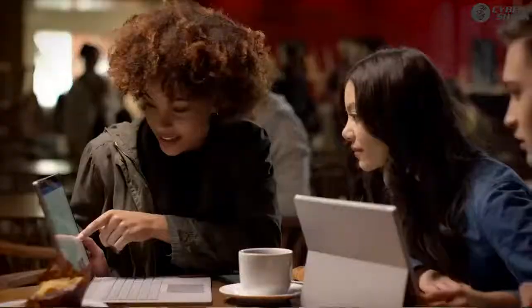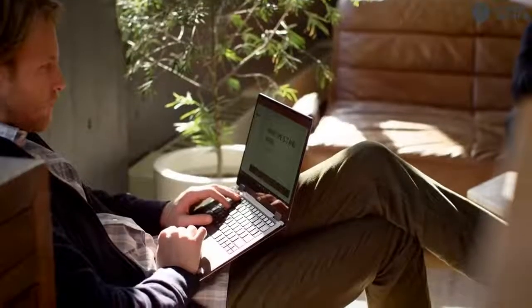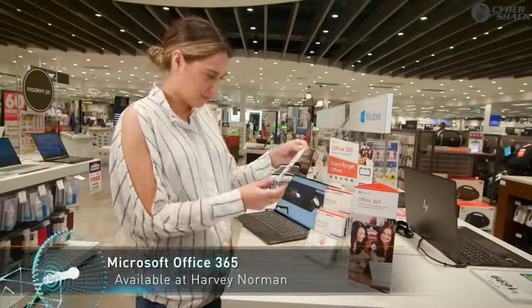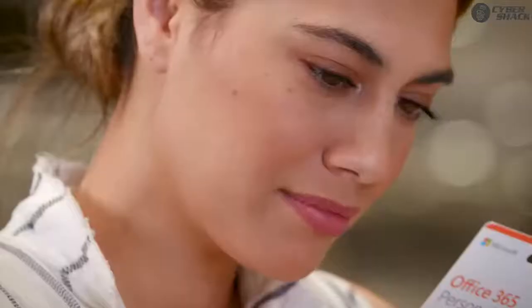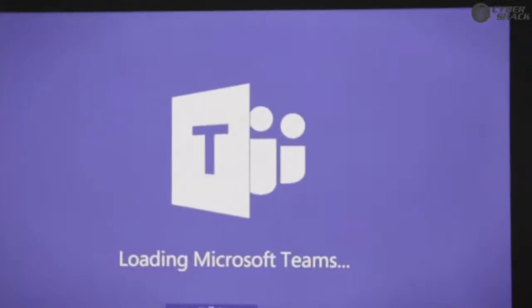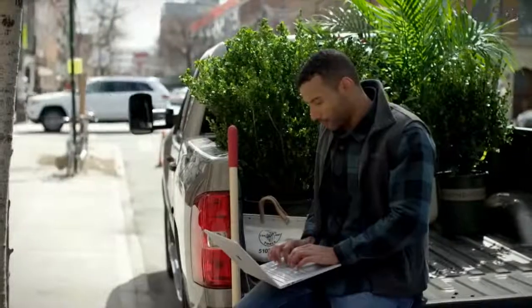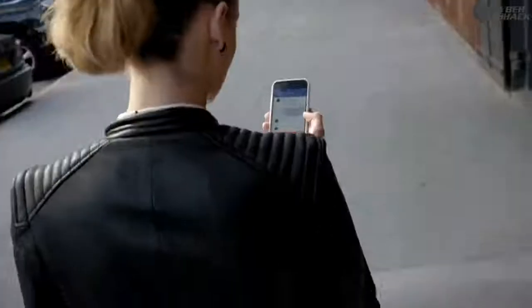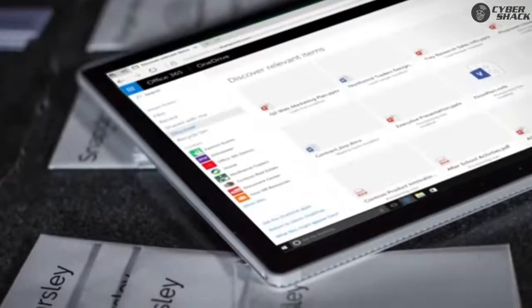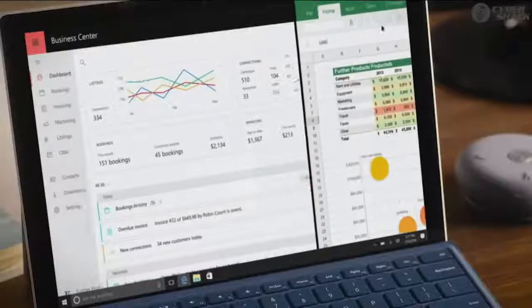Microsoft Office is used the world round for creating documents, presentations and spreadsheets, as well as offering powerful productivity and note-taking tools like OneNote and OneDrive. Office 365 keeps your programs updated to the latest version all the time and includes a full terabyte of cloud storage. With OneDrive, your documents are synced to the cloud, so the notes you take on your laptop are automatically brought straight home to your desktop. Office 365 is also available on mobile devices like phones and tablets, meaning you can work across your favourite devices all day long.